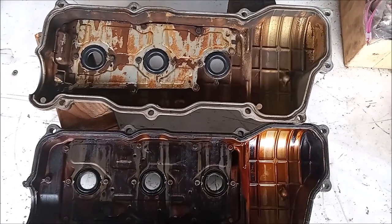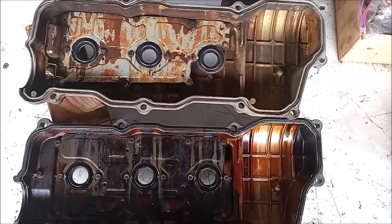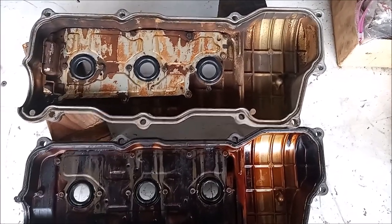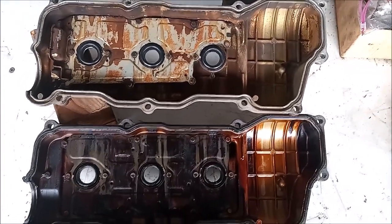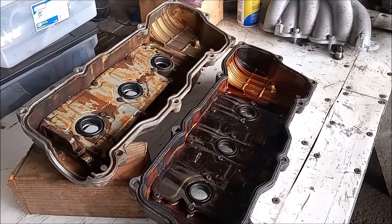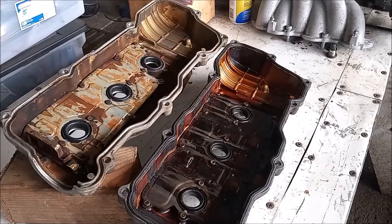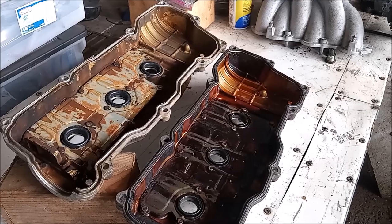So what can you do to prevent your 1MZ-FE engine from sludging up in the future, if it is not already sludged up? One thing you can do is grab some 3MZ-FE valve covers and put them on your 1MZ. They are a direct fit, and this should mitigate the sludging problem. You can find these valve covers in junkyards or on eBay at a very affordable price — a small price to pay for insurance against sludge that destroys engines.